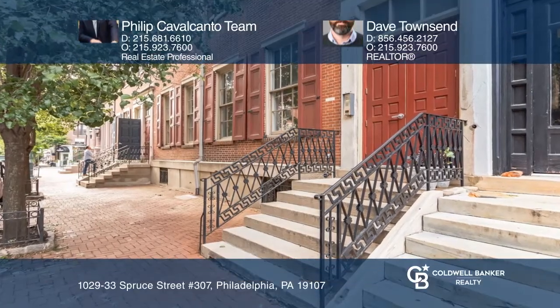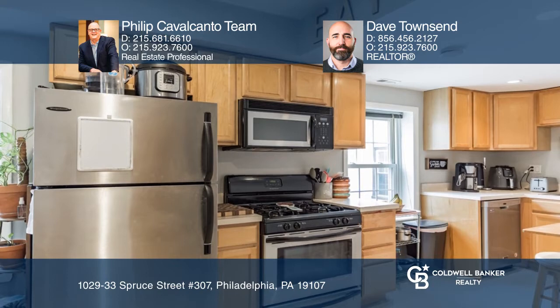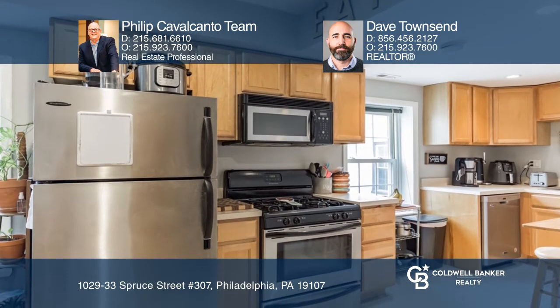Check out this leased two-bed, one-bath, bi-level walk-up unit in Washington Square West. Enter into an open living and dining area that is filled with light and has a quiet courtyard view.